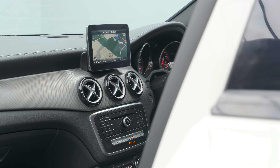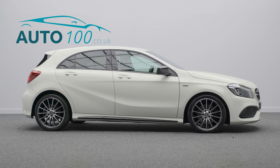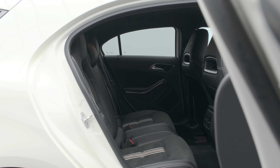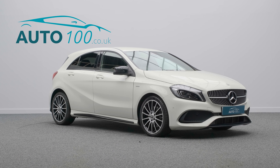The driver benefits from privacy glass, command satellite navigation with Bluetooth connectivity, heated front seats, climate control, cruise control, rear parking camera, front and rear parking sensors, and so much more.